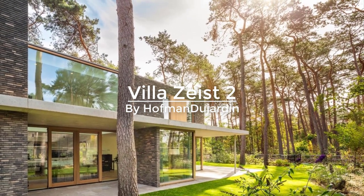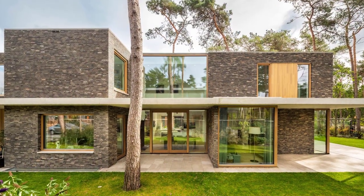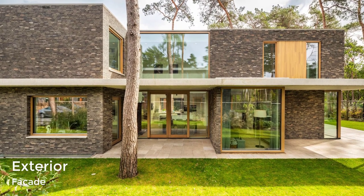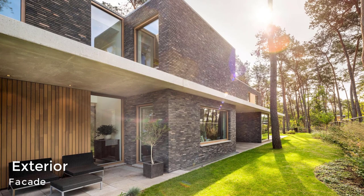Dille Zeist 2 is a contemporary house surrounded by pinewoods in Zeist, Netherlands. The house features brick volumes that are separated by a concrete canopy, providing a strong horizontal line to the vertical nature of its surroundings.